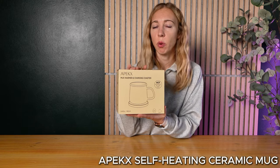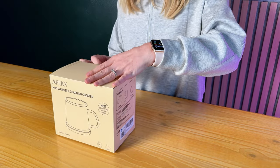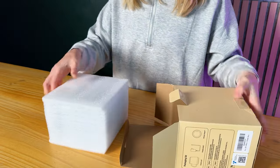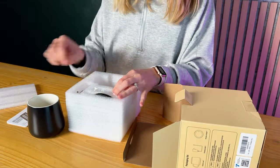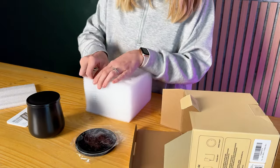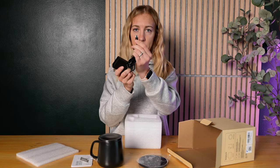Next we've got this Apex 2024 upgraded self-heating ceramic mug. It comes with sturdy packaging, and included are instructions, a gorgeous ceramic mug, a lid, a charging pad, and a charger that has a USB-C connectivity port.